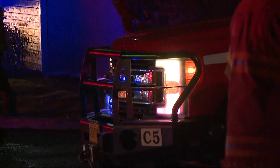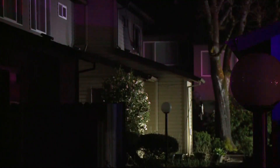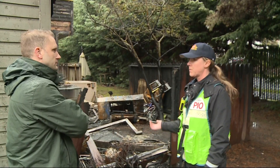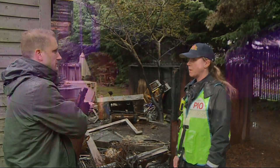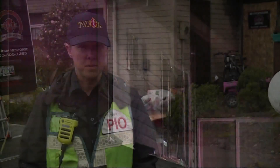When crews with Tualatin Fire and Rescue got to the Menlo Park Apartments in Beaverton on Sunday night, flames were overtaking this end unit. When our crews first came in here, this place was fully engulfed, both floors. It quickly turned into a two-alarm fire as the flames spread through four different units.